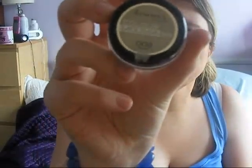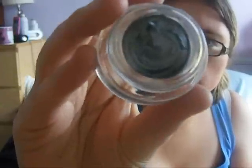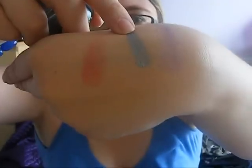I also got the Rimmel Colour Mousse 8 Hours in shade 009 Pewter. This is a completely different texture to the Maybelline mousse — as you can see it's a lot more creamy and runnier in consistency, and as a result it's a lot more pigmented. It's a nice silvery pewter shade, which I really like. That was all I got from Fragrance Direct.